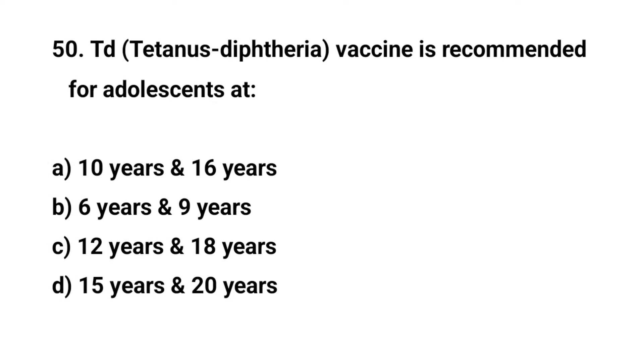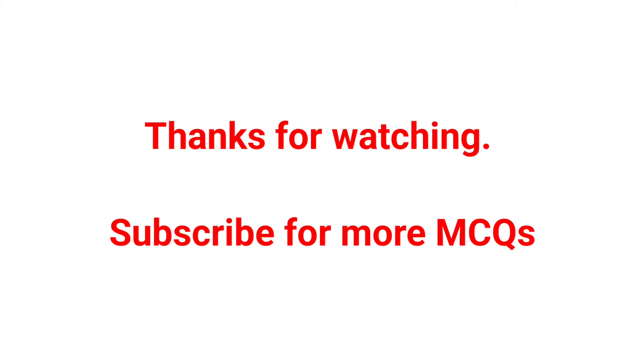Question number fifty. Td vaccine is recommended for adolescents at — the right answer is A: 10 years and 16 years. Thank you.